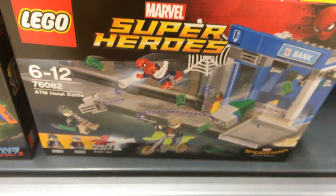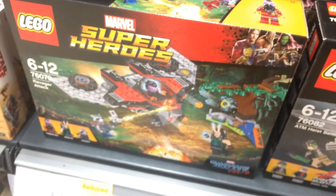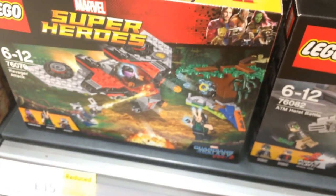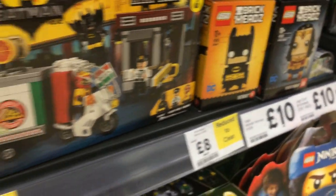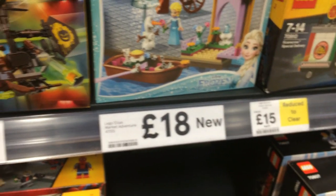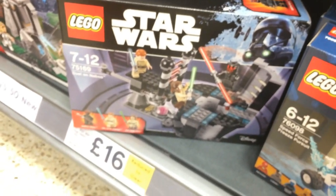These sets down here are on clearance. I know for a fact that one was £20 - I've just literally bought some of them off debnams.co.uk for £14 and they're here at £15, so I think I made a good decision buying them off Debnams. The Brick Heads Batman is reduced but that looks about it. Oh, there's a Star Wars set reduced - I might be tempted to grab one of those, not sure.